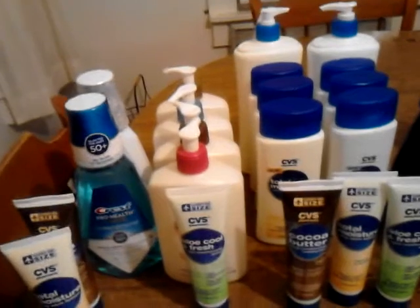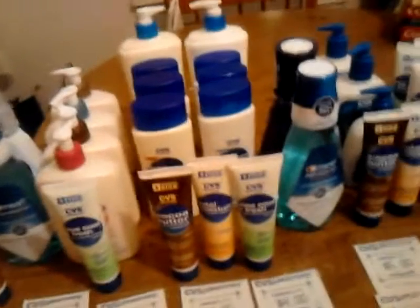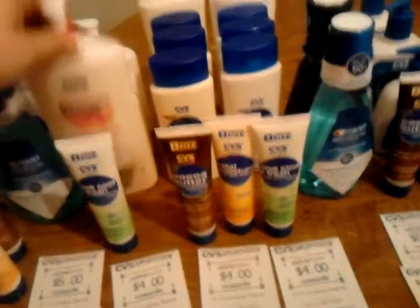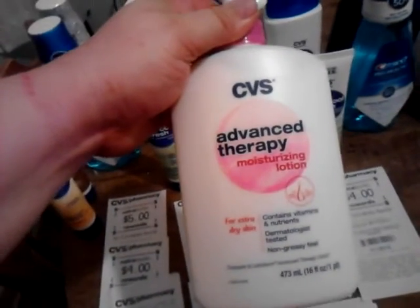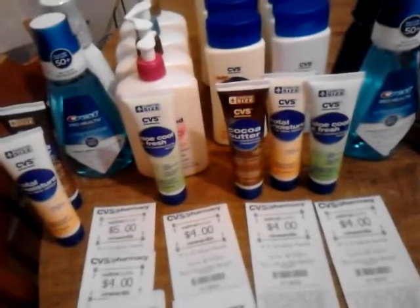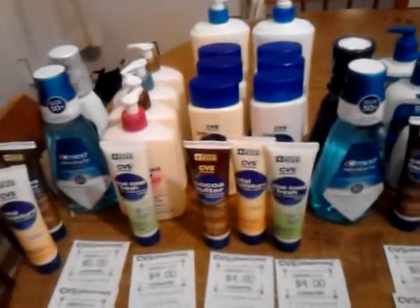What I do want to talk about is the CVS brand items, and a lot of the lotions are on sale. I didn't see it advertised anywhere, but these lotions here are the CVS brand of the Lubriderm. These are $5.99 normally, and when you buy two or more, they're $5. You want to keep that in mind when you're figuring your transactions.